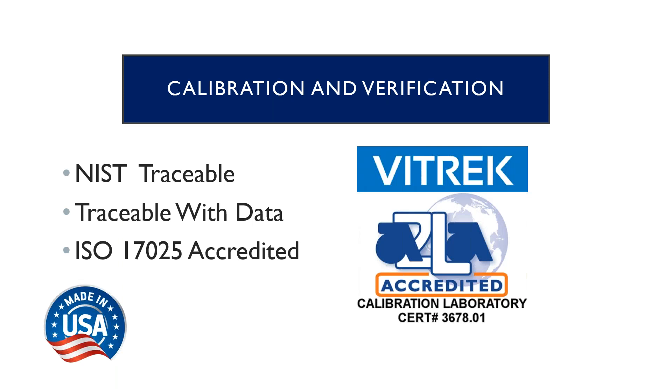Lastly, I want to mention that Vitric is an A2LA-accredited calibration lab. We do NIST certifications and we're also an ISO 17025-accredited lab. Just like all our products, all our calibrations are done in our Poway facility out in the San Diego area. Our turnarounds are very quick and our prices are very reasonable. So if you don't have anyone local for calibrations, you can always send the units back to us.